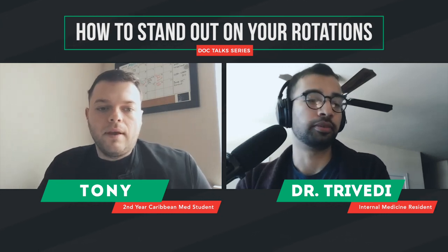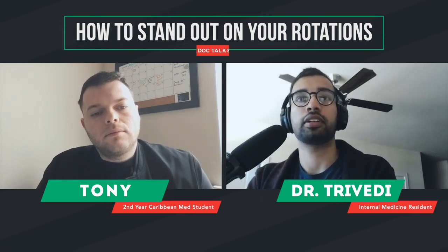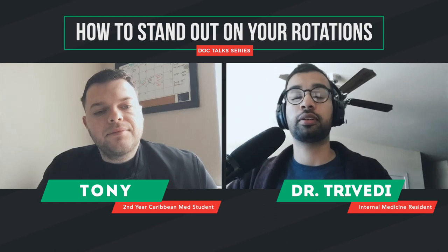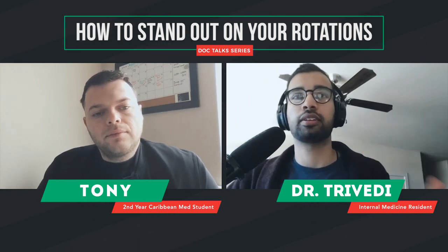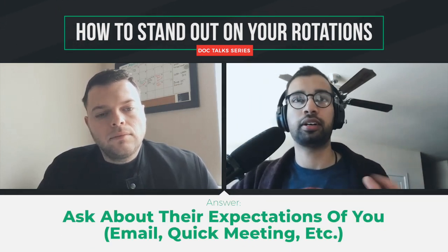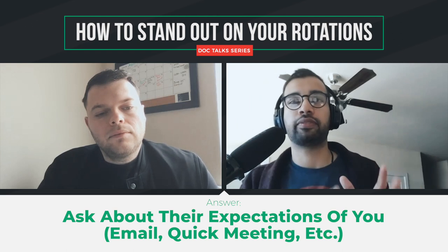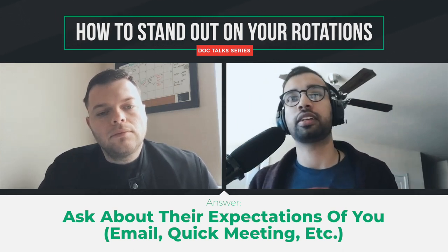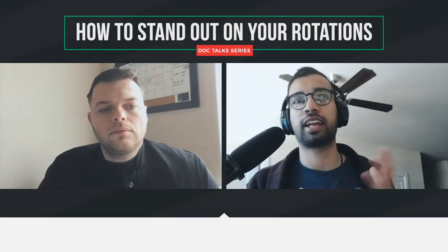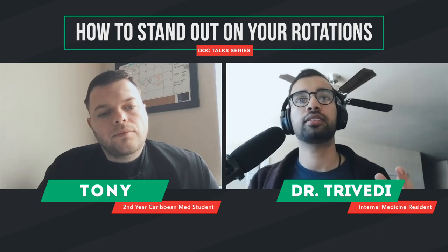I'm in a different position now because I actually get to give people grades as an upper-level resident, so I can give a little bit of insight into what I personally do differently and what I tell the students I work with. On day one of every rotation, make sure you find the people — whether through email or personal interactions — and ask them their personal expectations. That way you have a foundation of how they'll grade you. Everyone has a personal idea of who is an honors student versus an average student, so let them tell you what they consider most important.